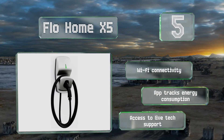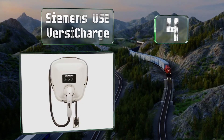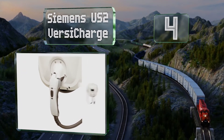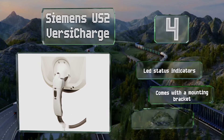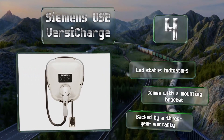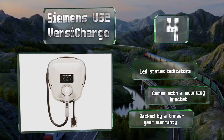At number four, the Siemens US2 VersiCharge lets you set a delayed start time of two, four, six, or eight hours at the touch of a button, as well as manually pause it whenever you need to. It's suitable for outdoor use and operates reliably in below-freezing temperatures. It's equipped with LED status indicators and a mounting bracket, and is backed by a three-year warranty.